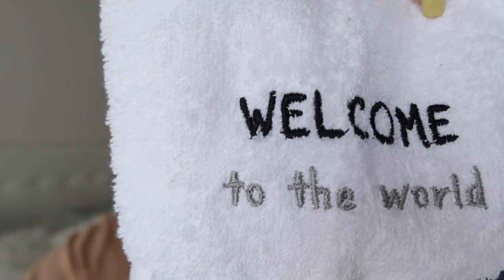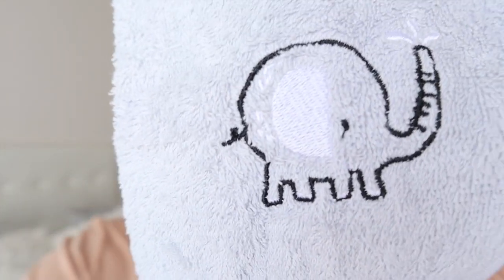I didn't pack a bath towel because the hospital uses their own towels when they bathe the baby. In my experience, the baby doesn't get bathed on the first day — they bathe the baby on the second day using their own towels. I think it's not even on the list of things you need to pack. Most of the outfits are from Woolworths and Cotton On.